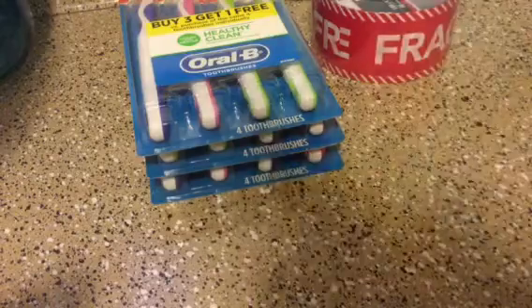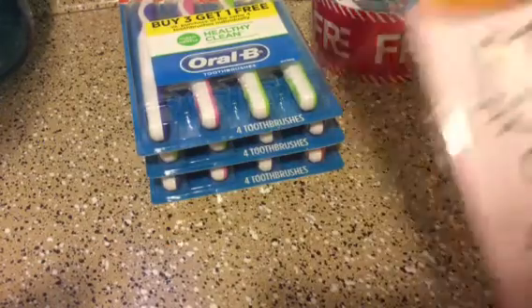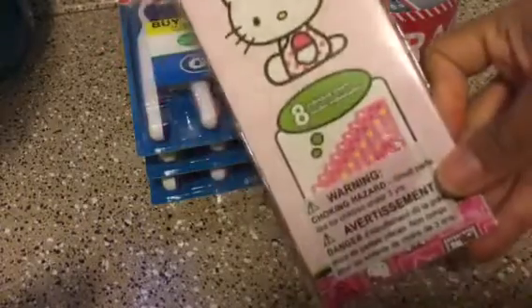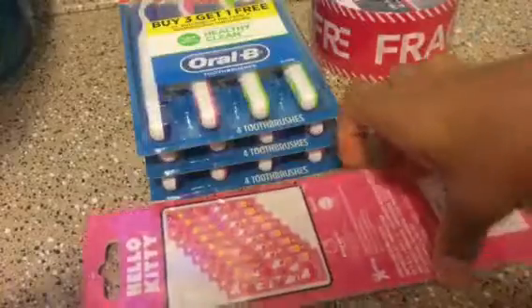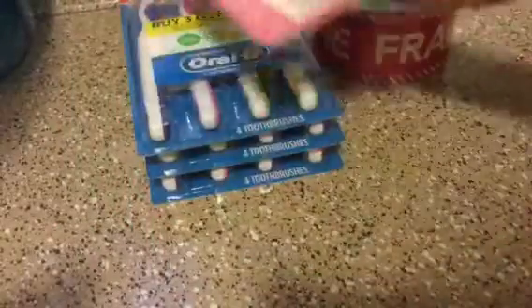I was so excited to finally find this Hello Kitty sticker set that everyone's been hauling. You get eight sheets of stickers in here. Sorry about the glare, but these are the designs you get in each sheet. I thought that was a great find.